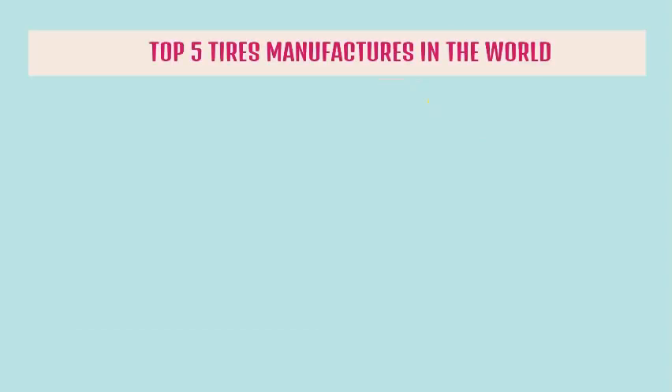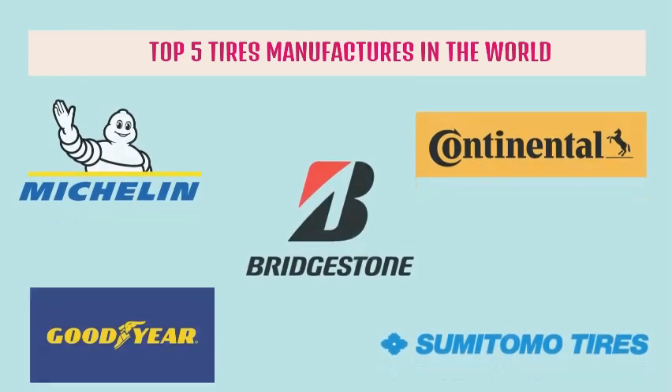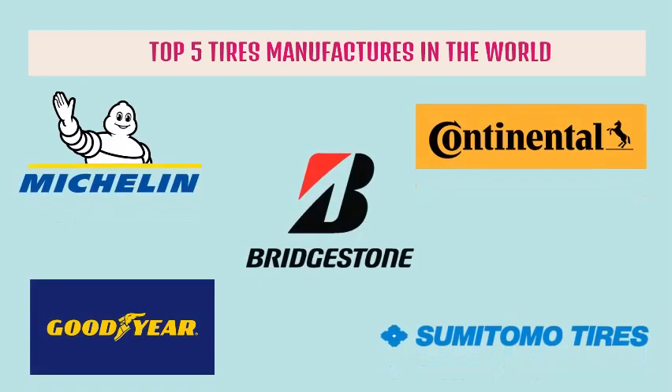The top 5 tire manufacturers in the world are Bridgestone, Michelin, Goodyear, Continental, and Sumitomo Tires.